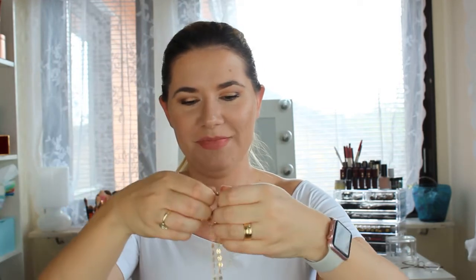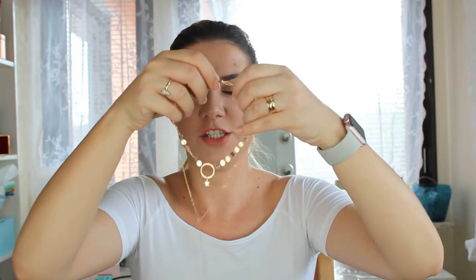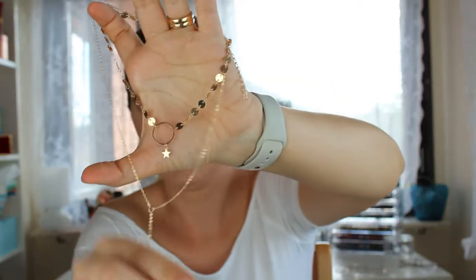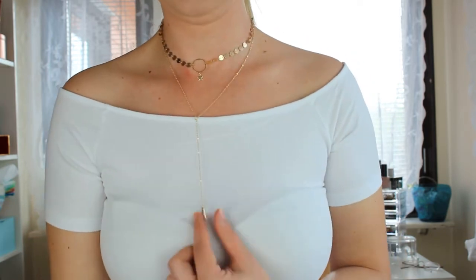The next one is kind of thin and gold — it's not real gold unfortunately. It has a little star in the middle, it's so cute. Let me zoom in — it has like a star. This one is kind of choking me — calm down, stop! There you go. You can see it goes down here and it looks good.